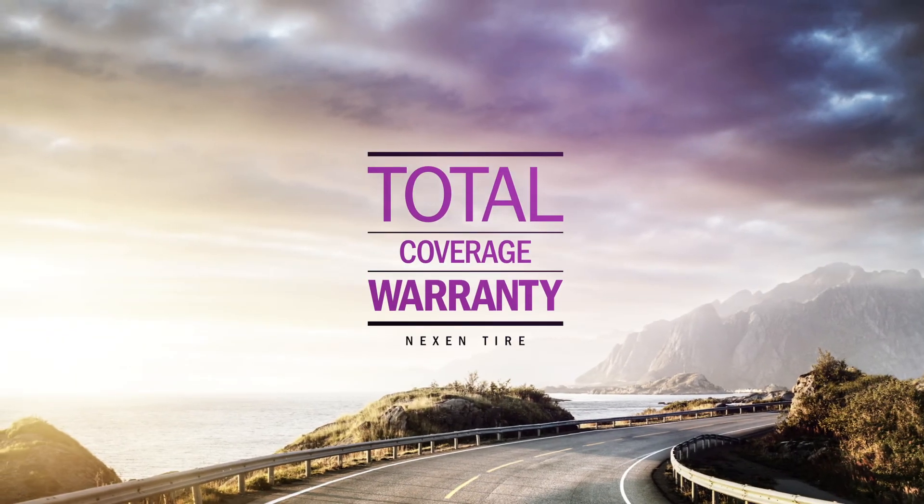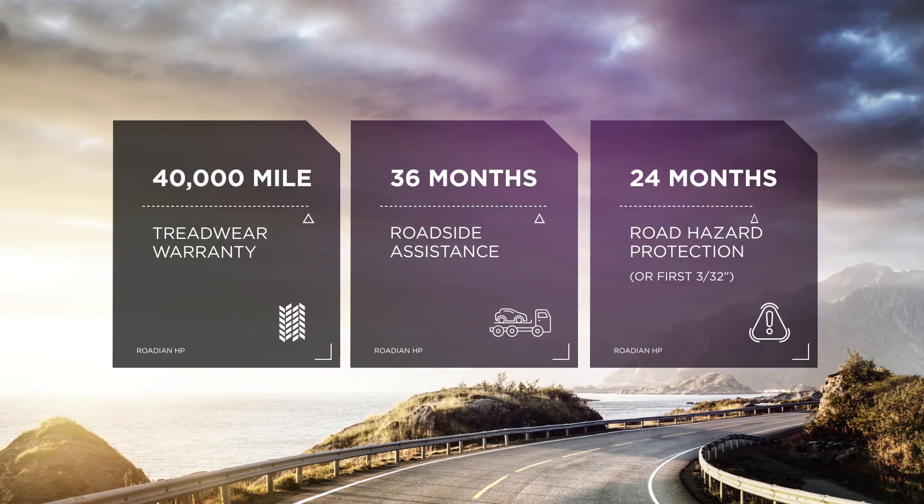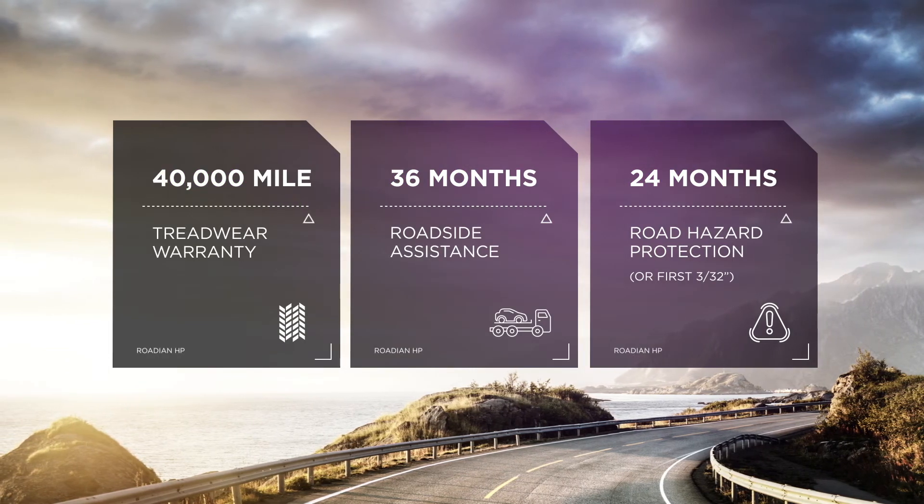Your tires are protected with Nexen's 40,000 mile treadwear warranty, 36 months of roadside assistance, and 24 months of hazard protection.